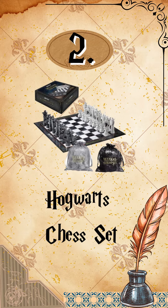Number 2: Hogwarts Chess Set. Crafted with exquisite attention to detail, it consists of 32 elegant figures.